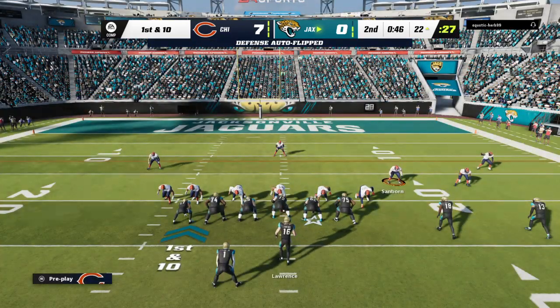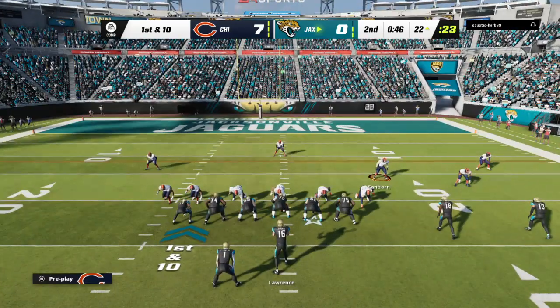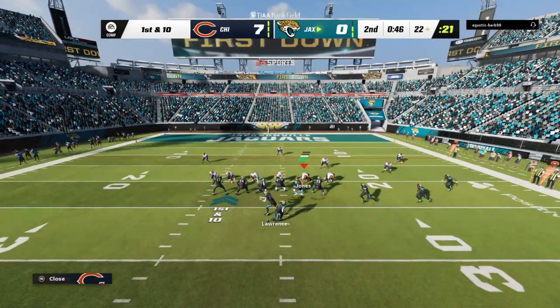That might be exactly what they needed to wake up this home crowd — they haven't given them much to cheer for so far. Never underestimate the effect a home crowd can have on a game.